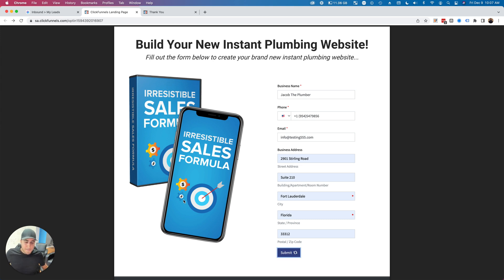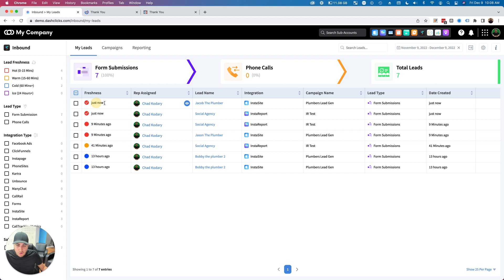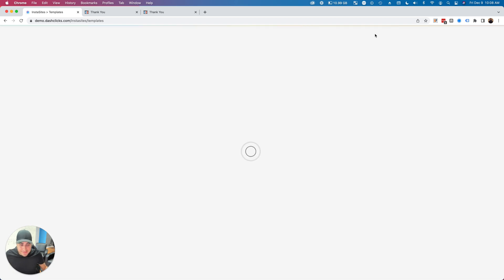Here's an InstaS ite — I'll go ahead and build this out. The InstaS ite is going to start firing off, submit the form, and redirect me. Now if I go into Inbound, two brand new leads just came into the system: Jacob the Plumber and Social Agency for Insta Reports — this is happening in real time. Right now in the background, my sales rep is getting notifications that a new lead just came in with all the lead information via email and SMS.